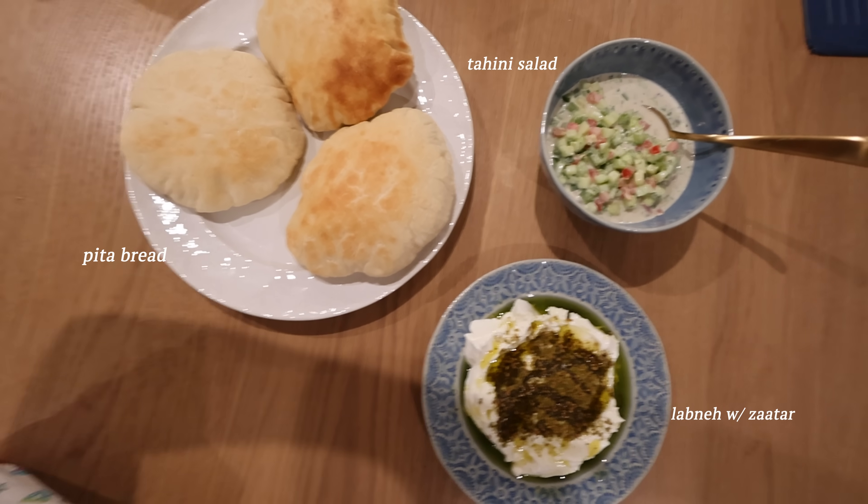Now I'm going to go downstairs and eat some dinner. I just finished eating my dinner and it was really good.